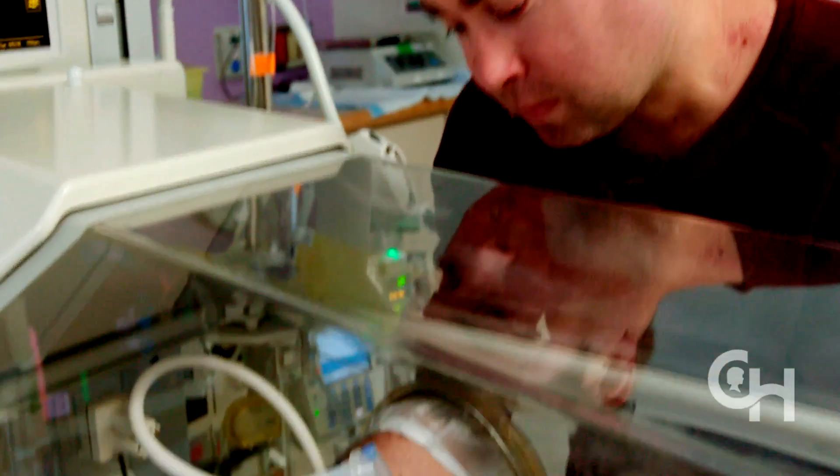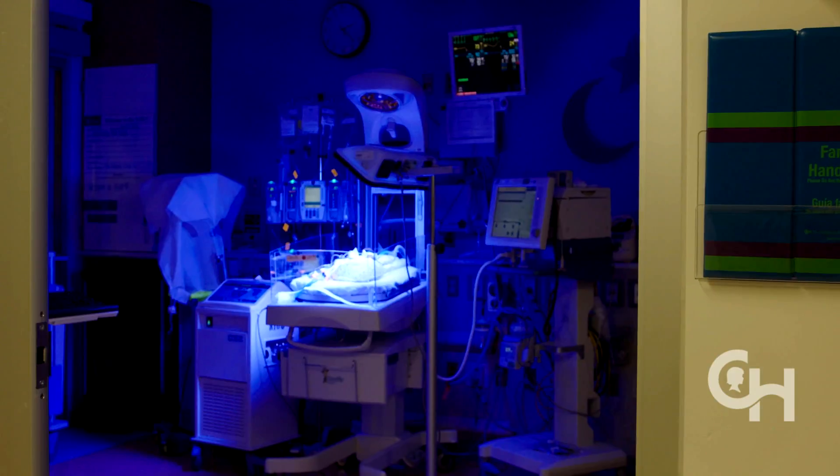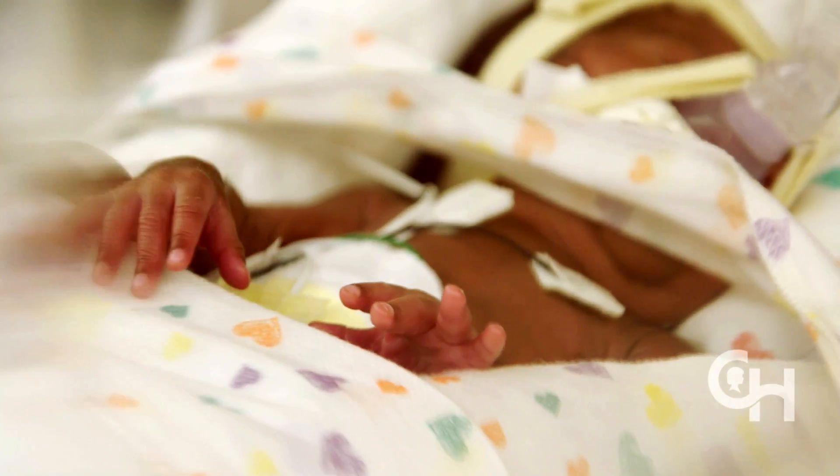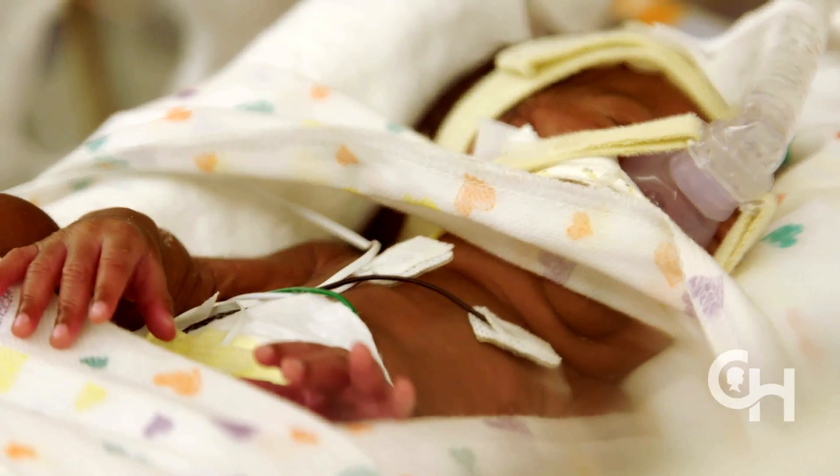The babies born at 23 to 24 weeks weigh as much as this bottle of water — about 500 milliliters, or 500 grams. When you think about somebody fitting in your hand, you get an appreciation for how small and fragile they are. Mortality for infants born at 24 weeks is around 50%, and of those who survive the early neonatal period, around 90% have morbidity. Most of that illness is due to lung immaturity. As a fetus, you get oxygen from your mother — it travels through her bloodstream to the uterus, then through the placenta via the umbilical vessels to the baby. The lungs aren't functioning until that moment you hear babies cry and take their first breath.